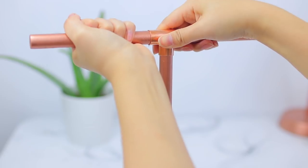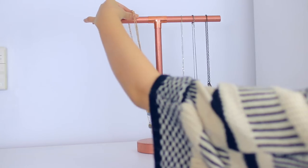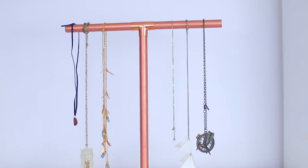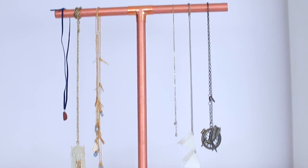I just stuffed them into the copper tee, and there is my necklace holder. I think it turned out really, really cute. I saw something from Urban Outfitters like this for a lot more money, and I made this for under $10, which is crazy because I think it looks so good. Then I just hung all of my necklaces on there. You can hang all kinds of things on there — rings, bracelets, necklaces — just do whatever you need.